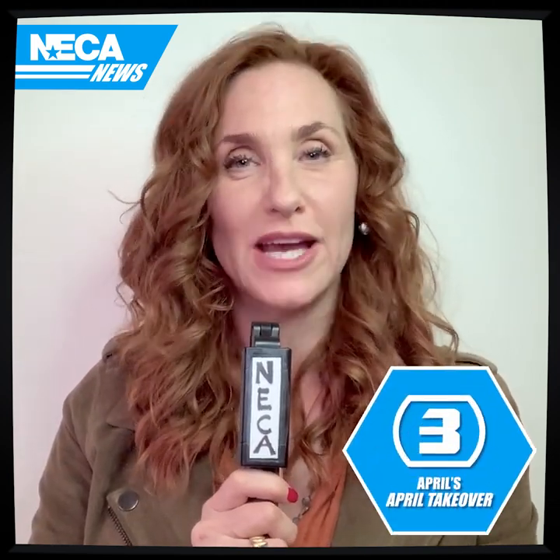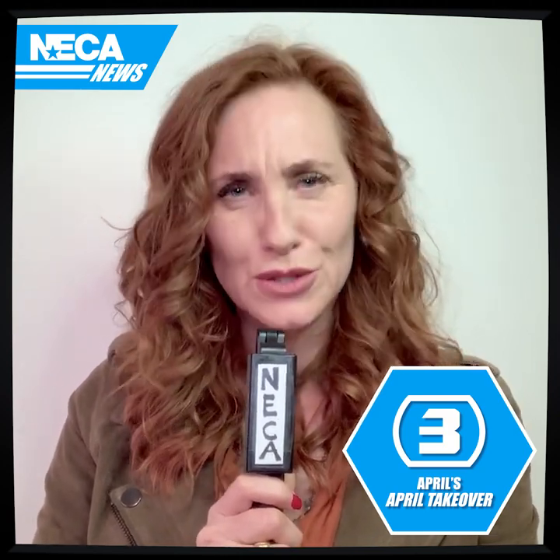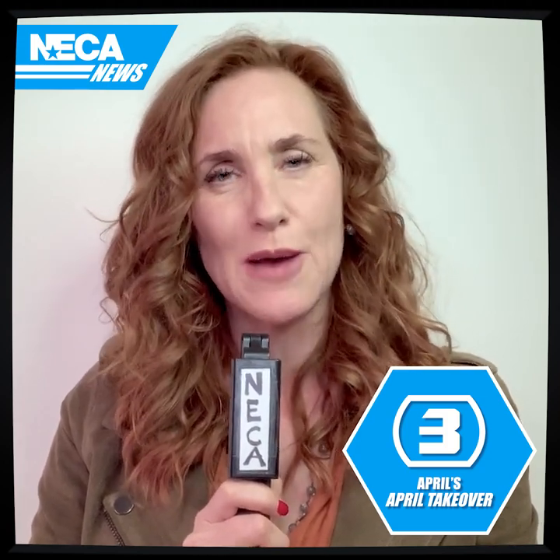Happy Turtle Tuesday! I'm Judith Hoag, here with a special pre-recorded live report. Welcome to April's April Takeover. Every Tuesday for the month of April, I'll be coming to you with exclusive behind-the-scenes reports on what the heck is happening with the making of my action figure.